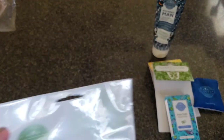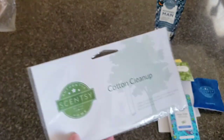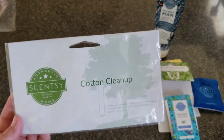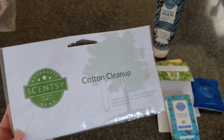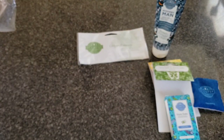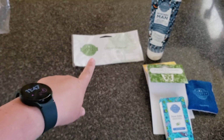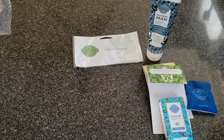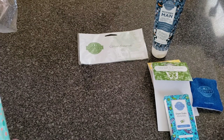I went through an entire pack of Cotton Cleanups — there are 25 in a pack and it's $10. These are not 10% off this month; July almost everything is 10% off but Cotton Cleanups are not. If you participated in our flash sale last week — which ended a couple hours early and some people were really upset about it — if you spent over $100 you got a free pack of Cotton Cleanups. I didn't even read that part and was surprised when mine arrived.